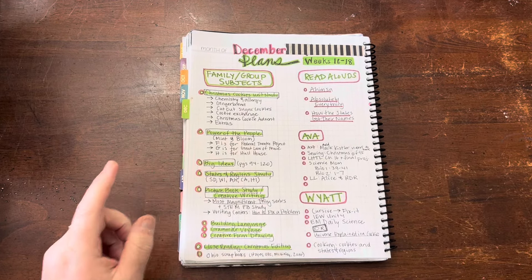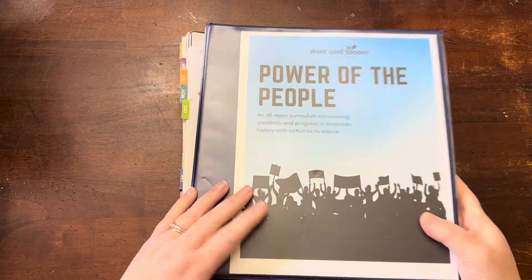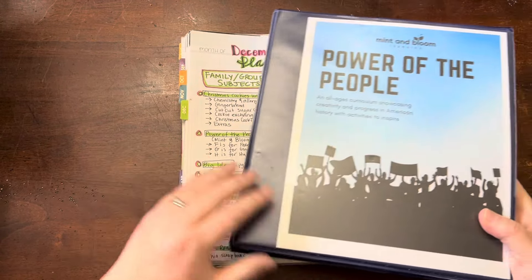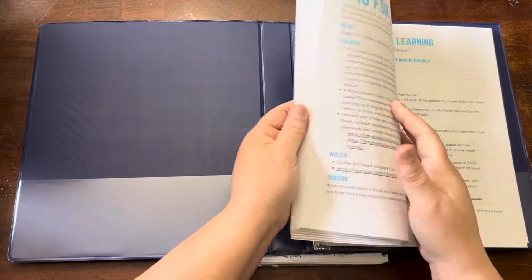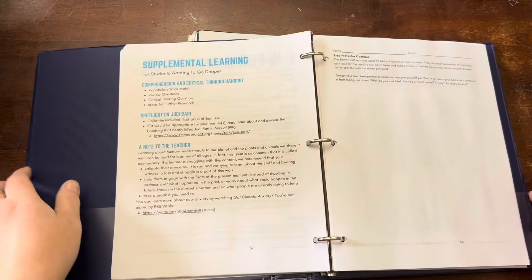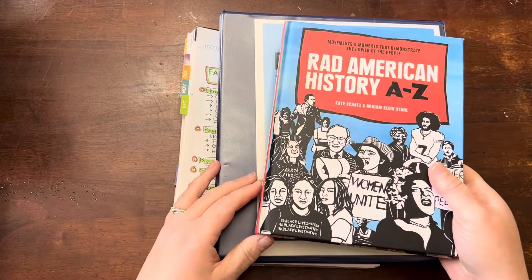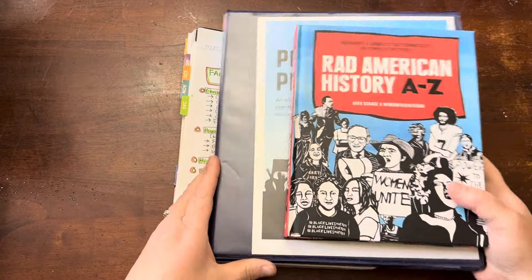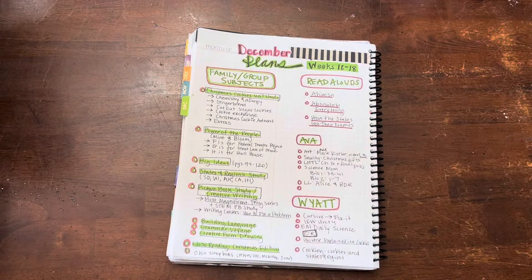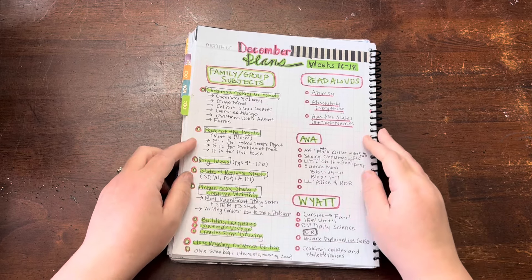We'll also continue with Power of the People. We will be doing F, G, and H in December. This is the curriculum from Mint and Bloom and it uses the Rad American History A to Z book. We just do one letter a week during our Friday group time, so that's what's planned for December.